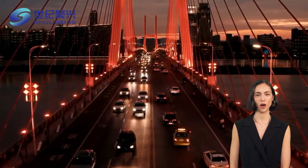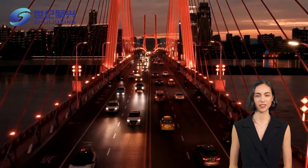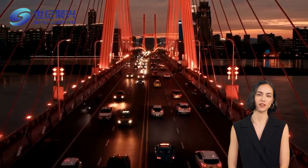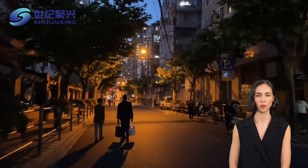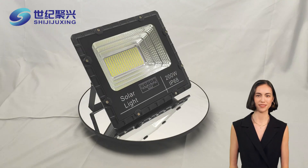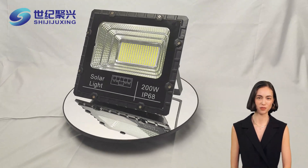In recent years, a quiet revolution has been taking place in our cities and towns. As the sun sets, a new kind of light is shining bright: solar street lights. These innovative fixtures are not just lighting up our streets — they're transforming the way we think about outdoor illumination. So, what's driving the surge in popularity of solar street lights?